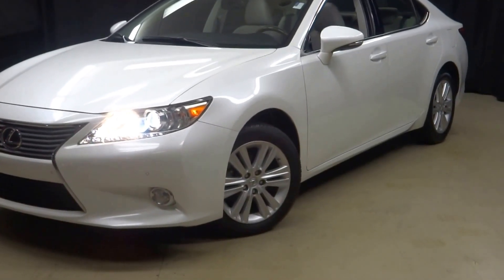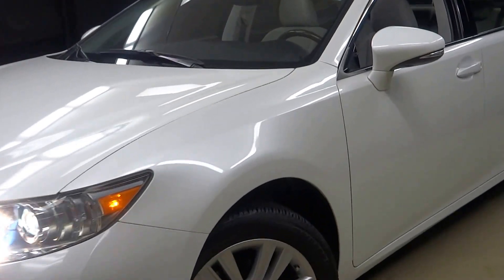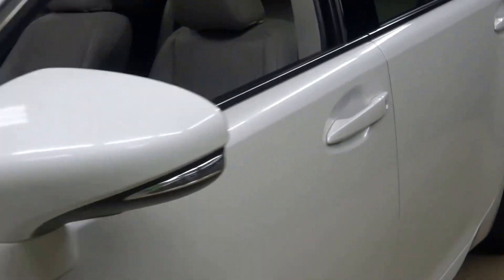All right, car shoppers, welcome back to Lexus of Wilmington. Just traded in: a 2013 Lexus ES350.